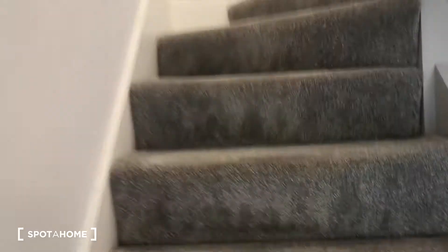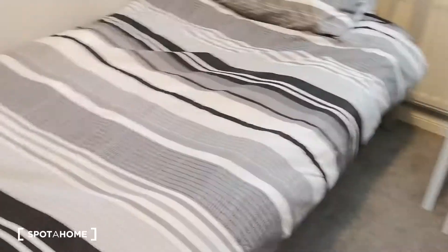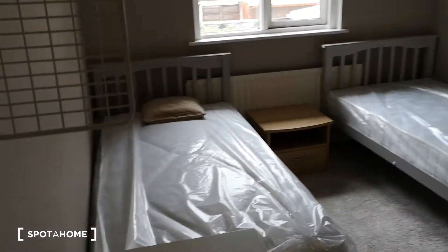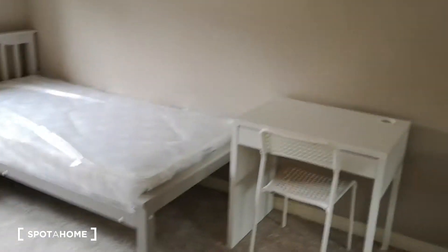Let's go up and have a look at the other rooms. At the top of the stairs on the left is room number two — you've got your desk, single bed, and built-in storage, everything you need. And then there's a twin here as well — two singles, two desks, and loads of storage. Very, very nice.